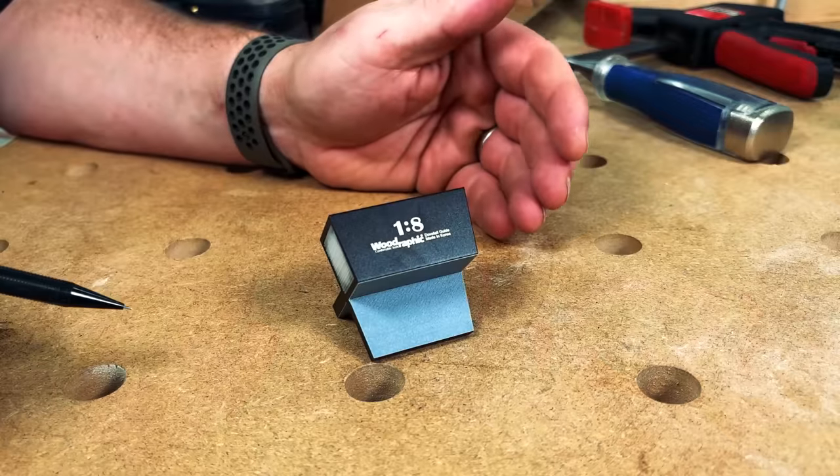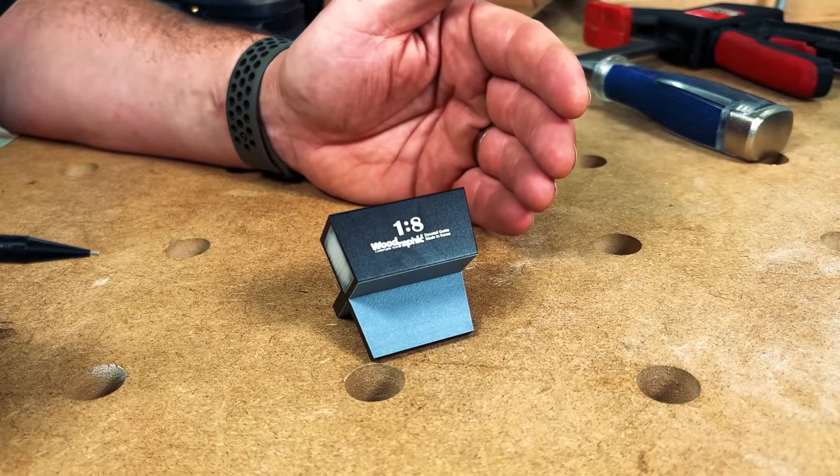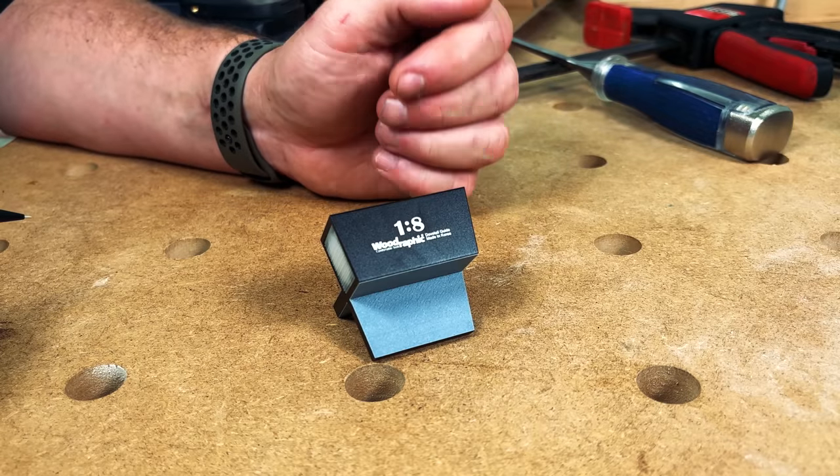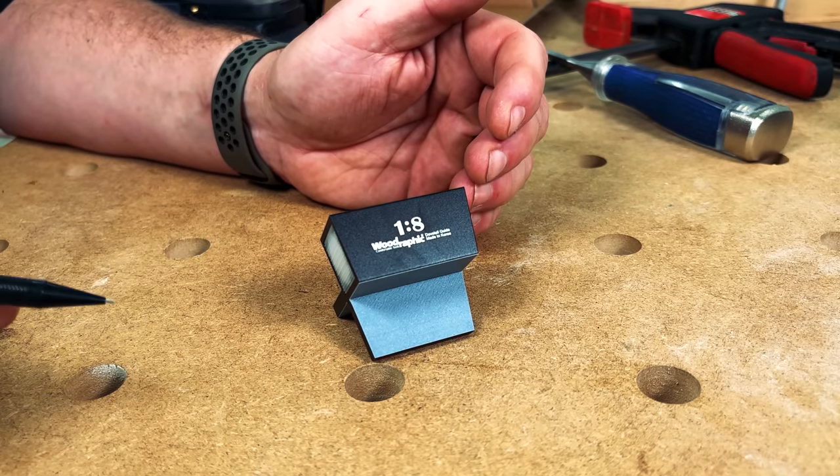If you're interested in getting into hand tool and chisel work like I am, this may be the perfect tool for you. Speaking of hand tool work, let's take a look at our final item from Woodrafic — the 1:8 dovetail guide. Hand tool woodworking is something I'm trying to get into, and this little jig should help me build my skills in hand-cut dovetails. This tool will assist me in cutting both pins and tails. Since I've never hand-cut dovetails in my life, I'm not going to act like I know what I'm doing.